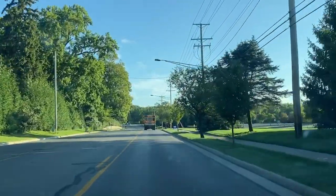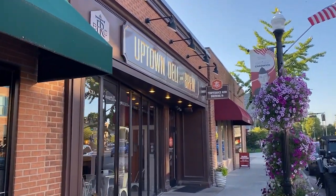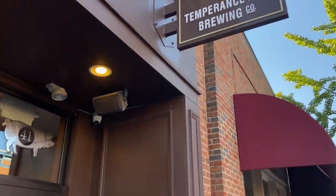Hello friends, welcome to Westerville, Ohio — a very nice little town on the outskirts of Columbus, Ohio. I'm here in front of Temperance Row Brewing Company. Let's go try them out.